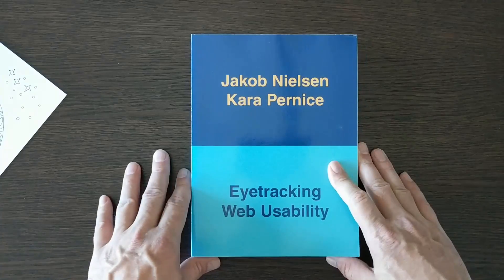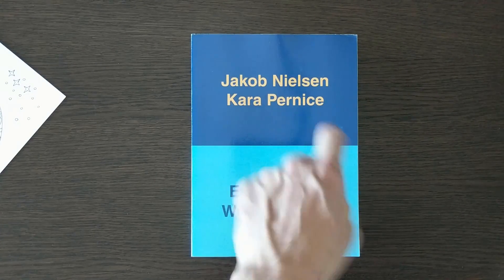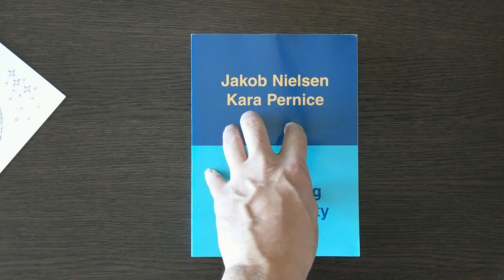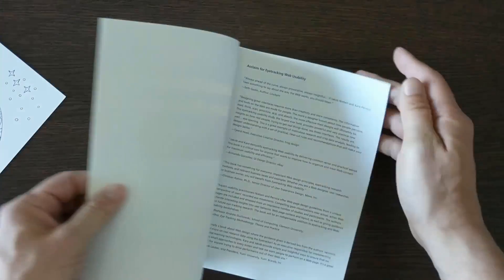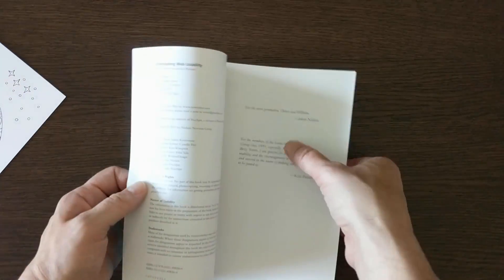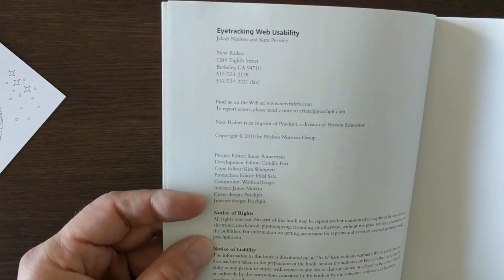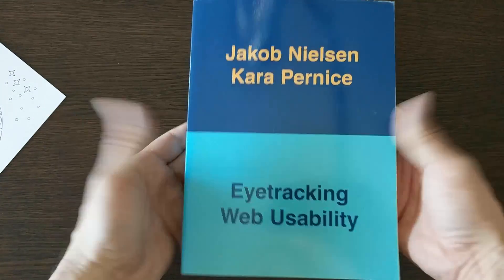This is actually a very important book. The original by this author I threw out — that one was from the mid-90s and covered usability. This is a much later edition by Jakob Nielsen, from 2010, taking usability to a whole new level. I threw out the old one because I knew the material, but I kept this newer one.